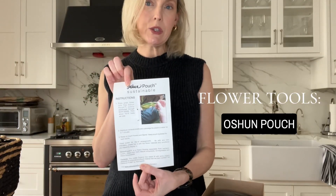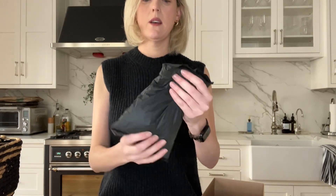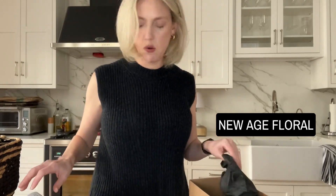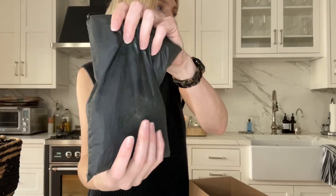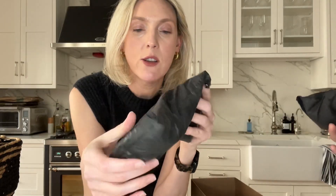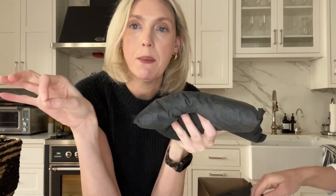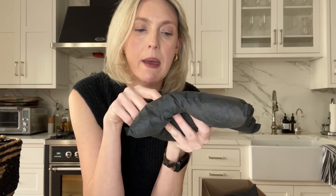I'm using an Ocean Pouch — it is a sustainable floral design tool that is super easy to use. We got it from a company called New Age Floral. Inside, it feels like a soil plant, like crushed up cereal. It's completely compostable. The last time I used it, I dumped the remains into our flower bed. It's a lot like floral foam, but good for the environment.